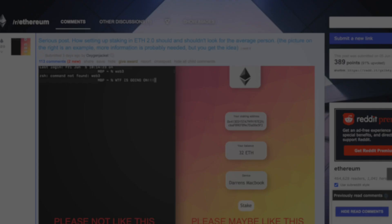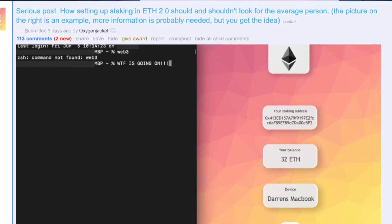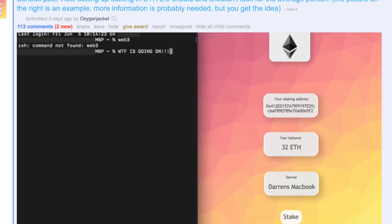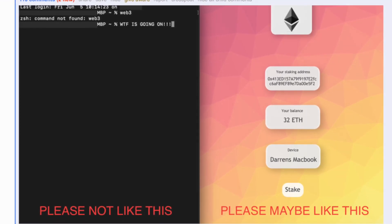With proof of stake, many people want to become validators. However, with the current solution of installing different validator clients, it's actually rather complicated — you have to understand how to use a terminal and troubleshoot problems. It's not very straightforward, and the onboarding for validators is just not very user-friendly. A Reddit user called OxygenJacket proposed a small user interface design which I think is very good, and I believe it's very important that a team implements such a design to make the process of becoming a validator on the Ethereum 2.0 blockchain as streamlined as possible.